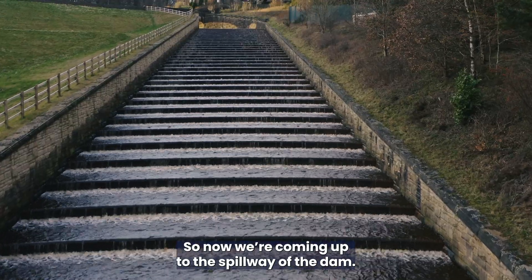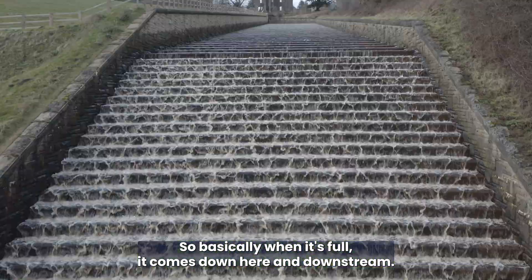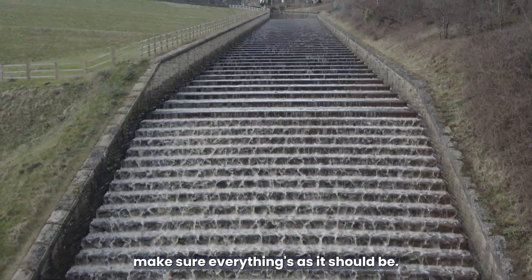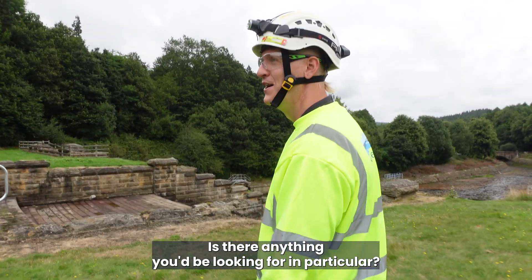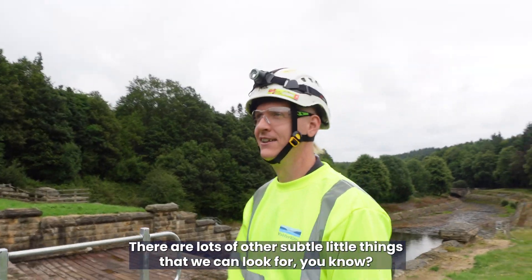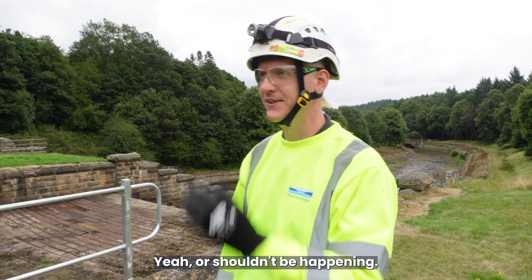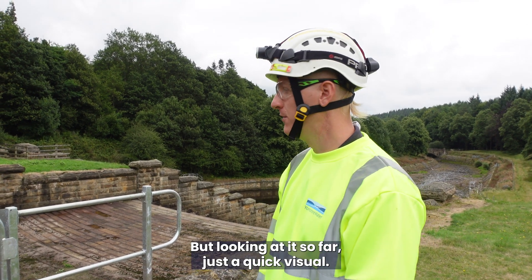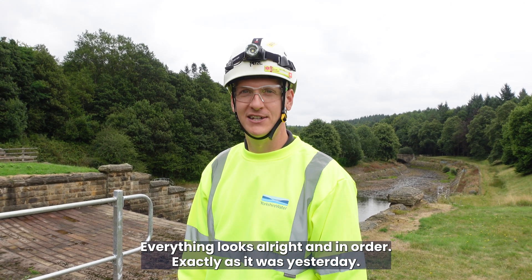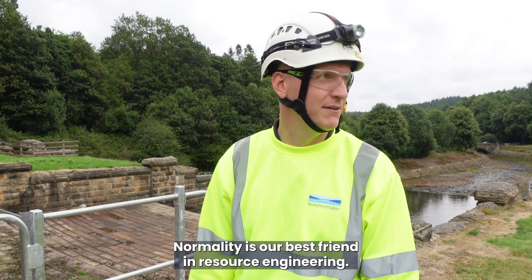Now we're coming up to the spillway of the dam. This is where excess water is released during heavy rainfall — when it's full, it comes down here and downstream. We're giving it a quick look over to make sure everything's as it should be. To put it bluntly, we're looking for cracks, and other subtle indicators of things that shouldn't be here or happening. Looking at it so far, everything looks all right — exactly as it was yesterday. No changes. Normality is our best friend in resource engineering.